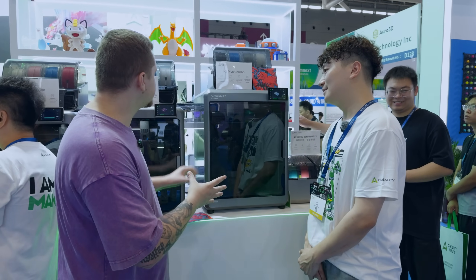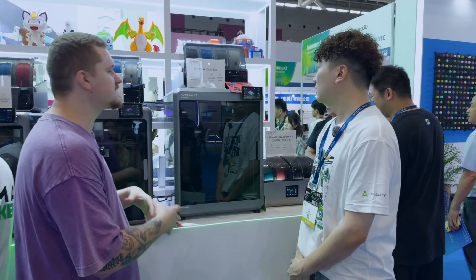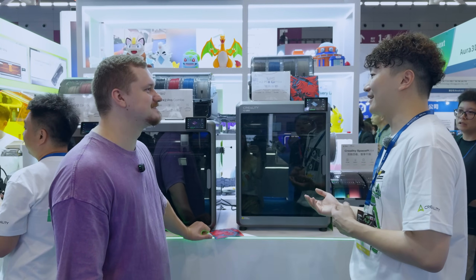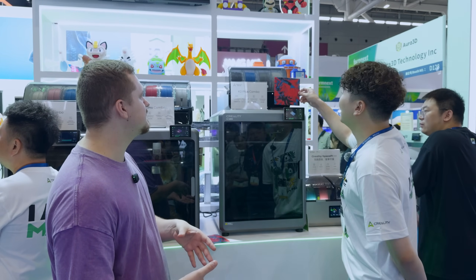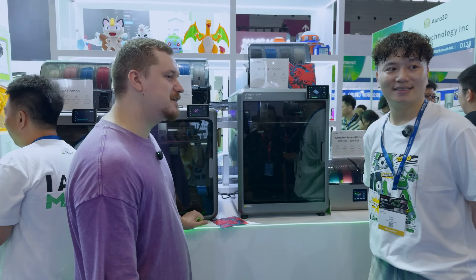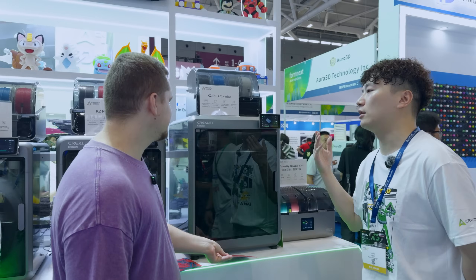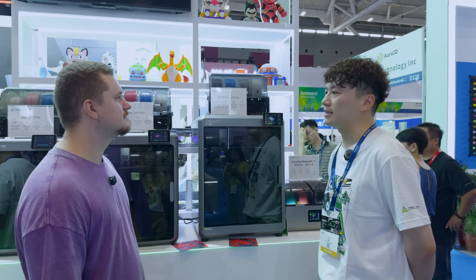When asked about competing with Bambu Lab's similarly sized printers and whether a K3 lineup is coming, the representative confirmed new models are in development — possibly releasing in 2026 or 2027 — but couldn't share specific details. They emphasized that Creality is continuously innovating across their printers, scanners, and resin printers, with new models definitely on the way.